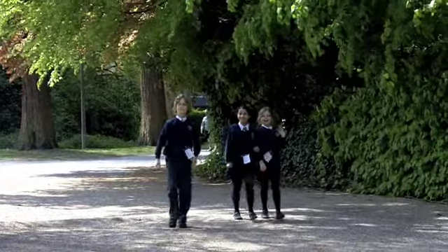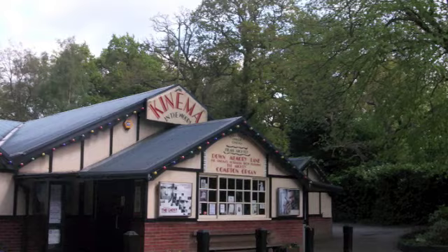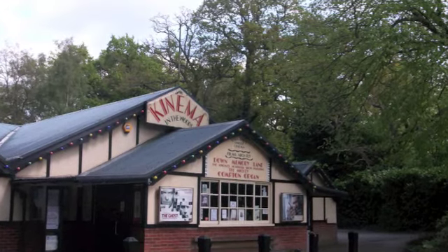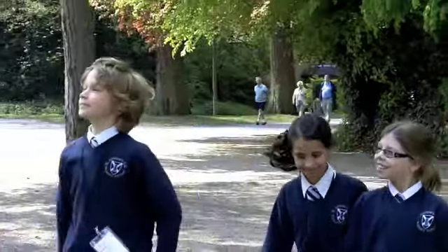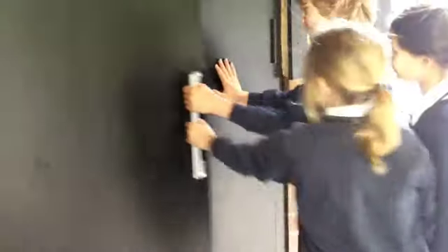Walking through the forest of Woodall Spa, you may discover the magical Kinema in the Woods. The Kinema has shown films since 1922 and continues to screen modern pictures. We were given a very special opportunity to get a behind-the-scenes tour of this wonderful cinema.